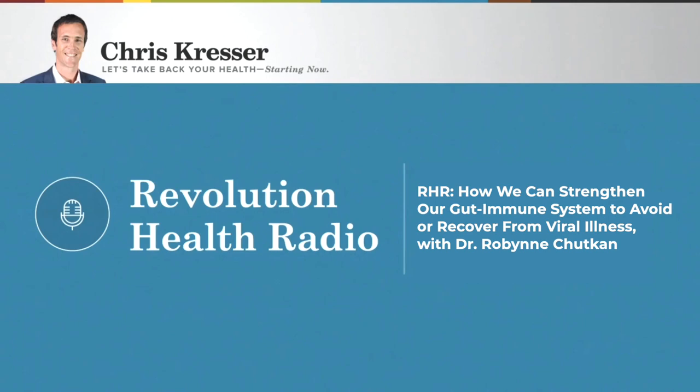It turns out there's since been a really robust literature on this topic, looking at how the microbiome protects us against viral infections like SARS-CoV-2, but many other infections as well, and how we can support our gut microbiome as a means to upgrade our immune defense. I'm really excited to welcome Dr. Robin Chutkan as a guest to discuss this topic. She's recently written a book about it called The Antiviral Gut.